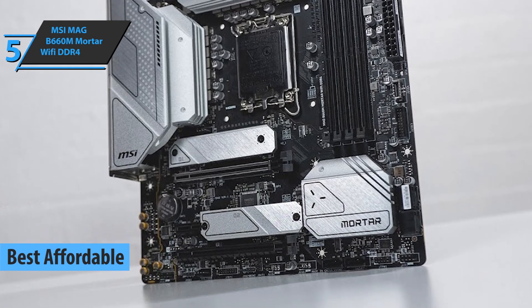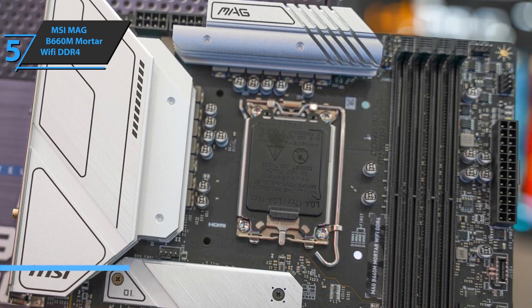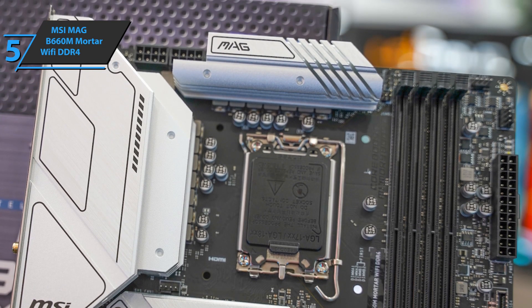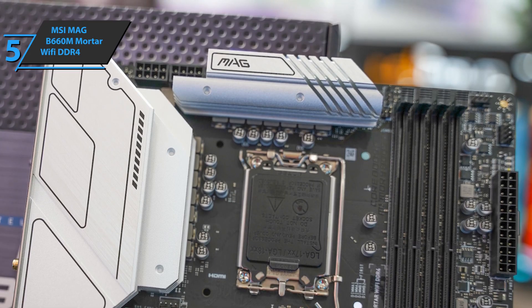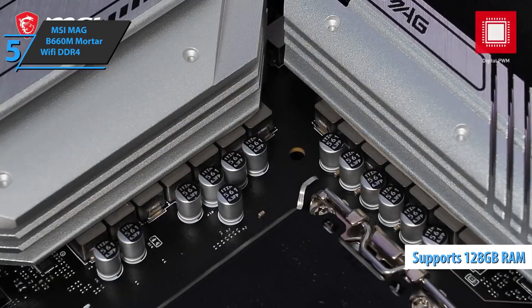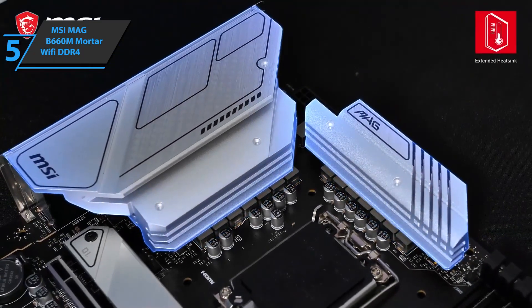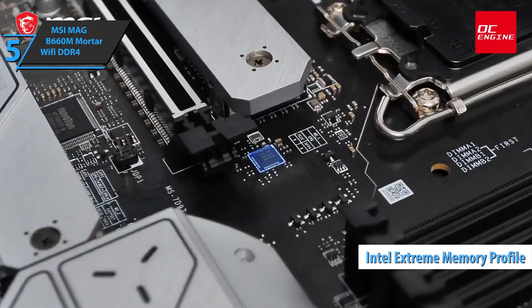An interesting feature of this motherboard is that it maintains compatibility with DDR4 memory. Switching to DDR5 now does not necessarily mean a loss of performance, because we have the capacity of up to 128GB in dual-channel architecture, in addition to supporting maximum frequencies of up to 4800MHz and Intel Extreme Memory Profile technology.